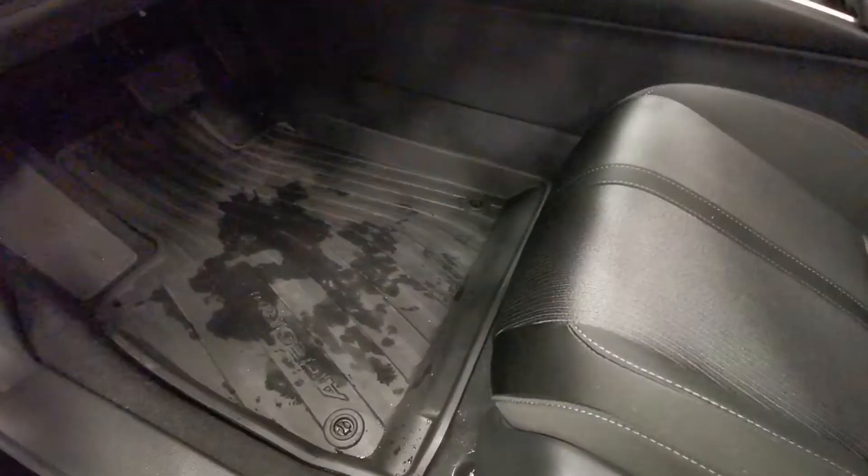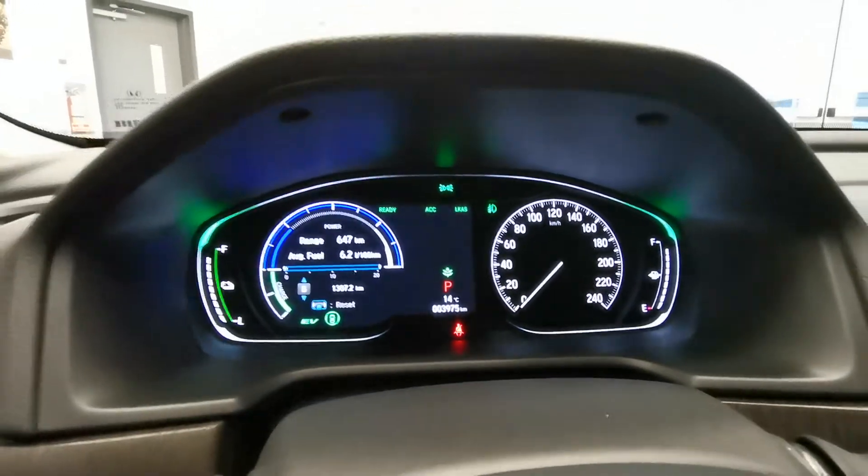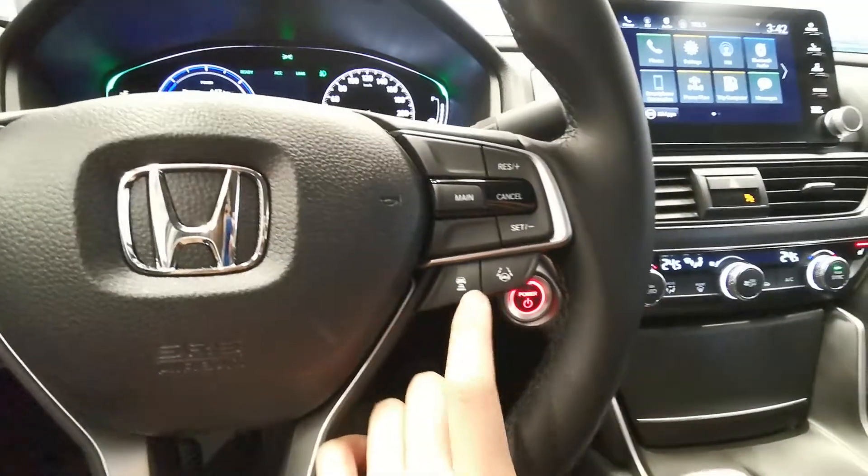It has a black colored interior and power seats. Here is the dash — you can choose different modes. Steering wheel. This is the Honda Sensing feature.